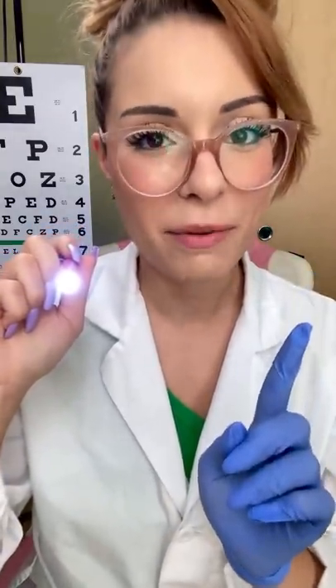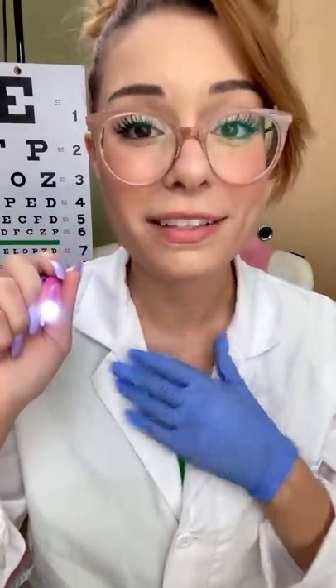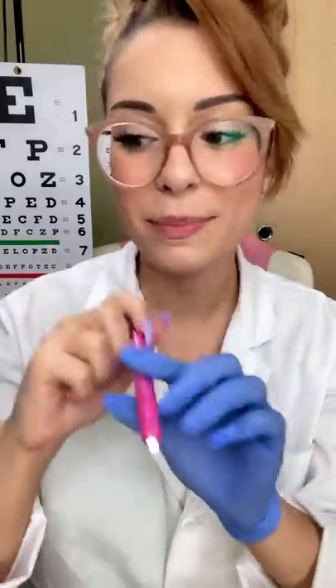Hello there and welcome to the fastest eye exam of all time, where I, Dr. Luna, report the fastest, most detailed eye exam in under a minute. So let's begin.